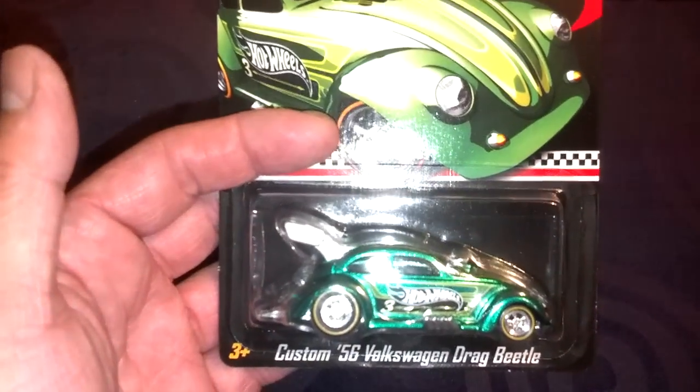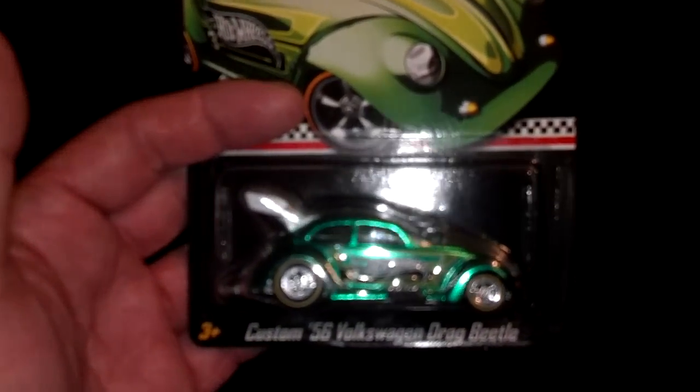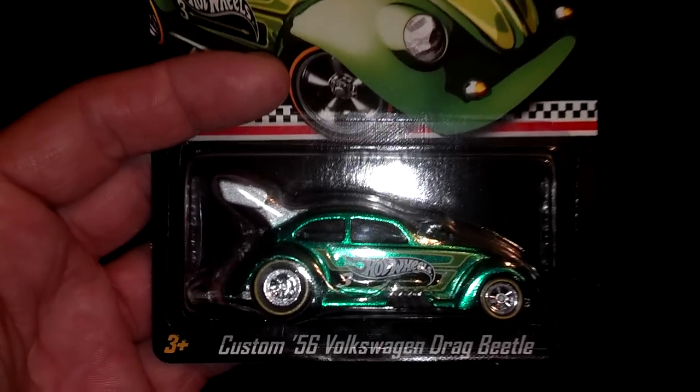Hey YouTubers, dcollector777 here. Just wanted to share something I received in the mail today. Right when K-Day ended, I grabbed the 20 card backs in the receipt and mailed it off, and now I got this — it is the custom '56 VW Drag Beetle.